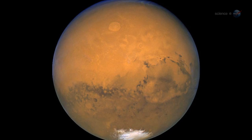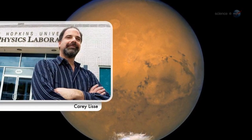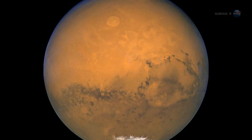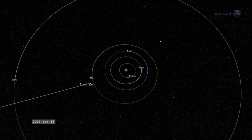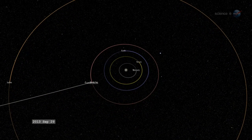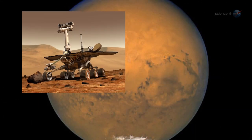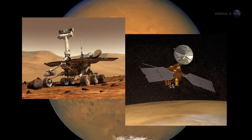Comet ISON is paying a visit to the Red Planet, says astronomer Cary Liss of the Johns Hopkins University Applied Physics Lab. On October 1st, the comet will pass within 0.07 AU from Mars—about six times closer than it will ever come to Earth. Mars rovers and satellites will get a close-up view.